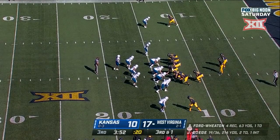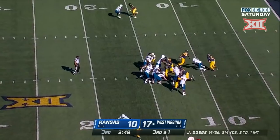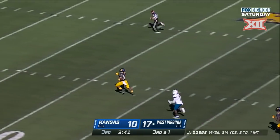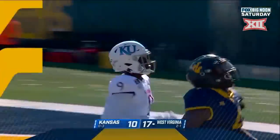Letty Brown — 17 carries, 108 yards rushing. Give it to him. First down and move — Letty Brown, the baddest man in Morgantown. Touchdown Mountaineers!